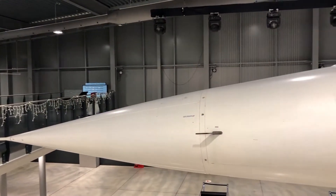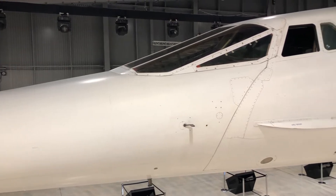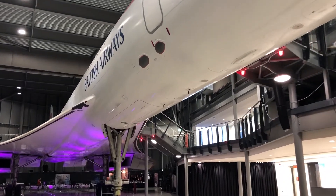Concorde being a supersonic aircraft, there was massive heating of the airframe. In fact, the maximum speed of the aircraft was determined by how hot aluminium can get and still remain a good structural material.